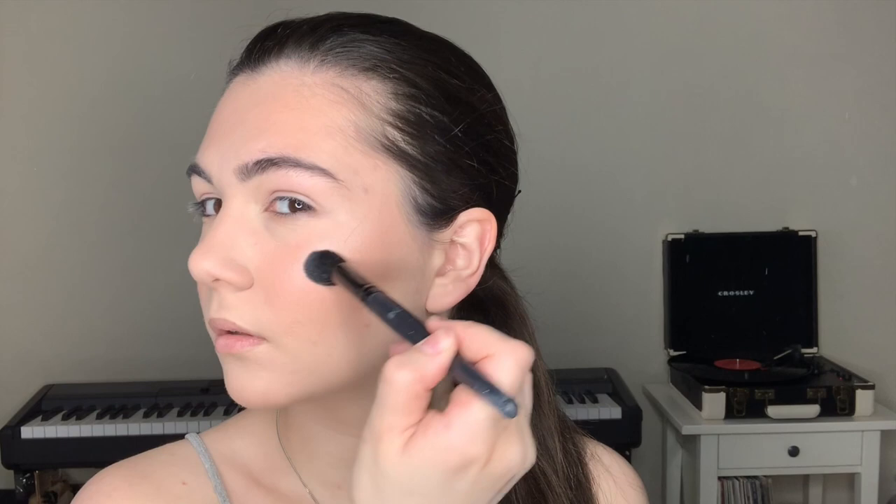Now it's highlighter time. I'm using this rainbow highlighter from Makeup Revolution. I love this product so much. Just look at this glow.